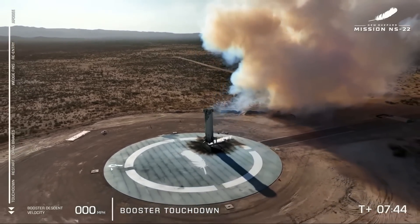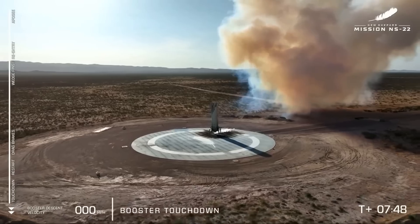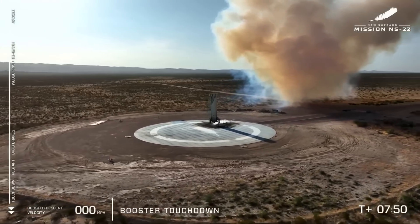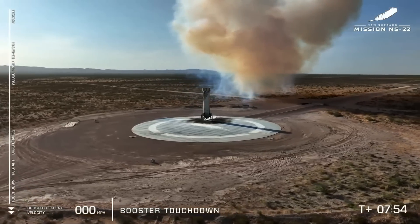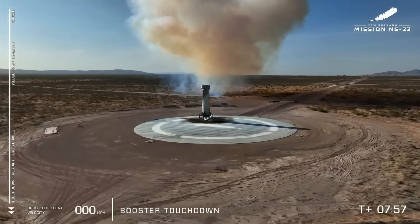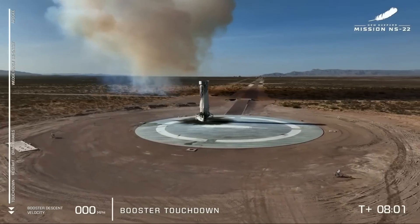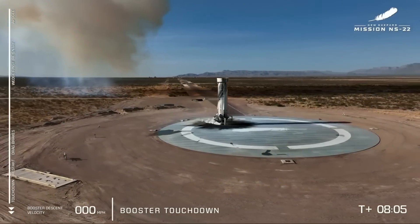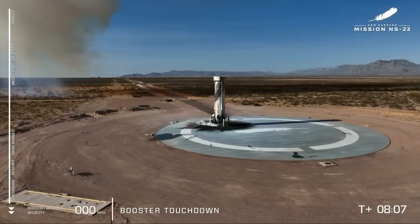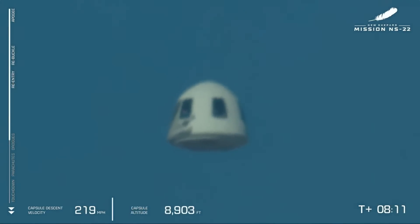No matter how many times we've seen this happen, it just never gets old. It's a live booster landing, nice and softly onto that landing pad. We see there at the bottom of the BE-3 engine we're venting any excess propellants. This is a key step in the reusability of this booster — we'll be able to purge with inert fluids and keep this booster clean.